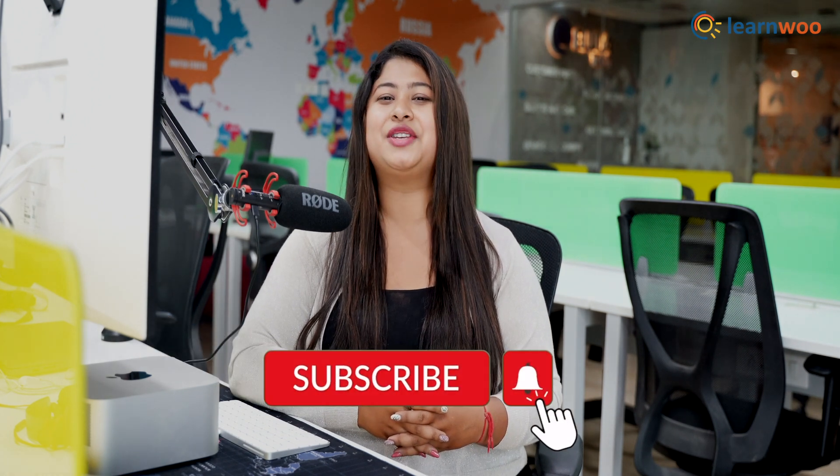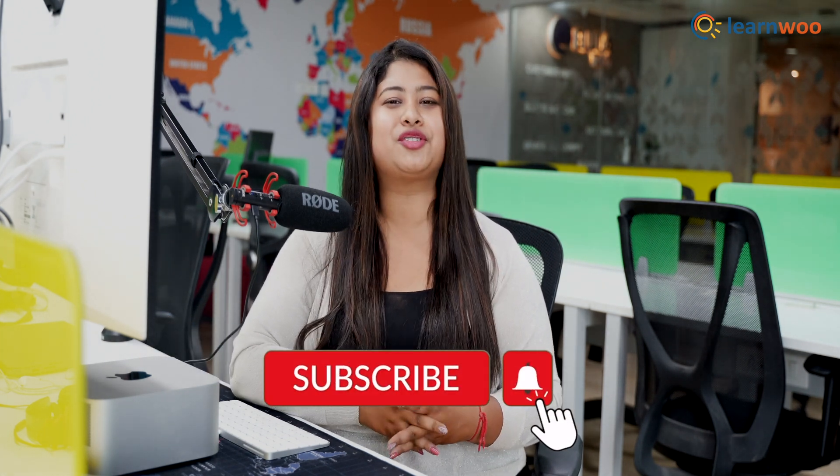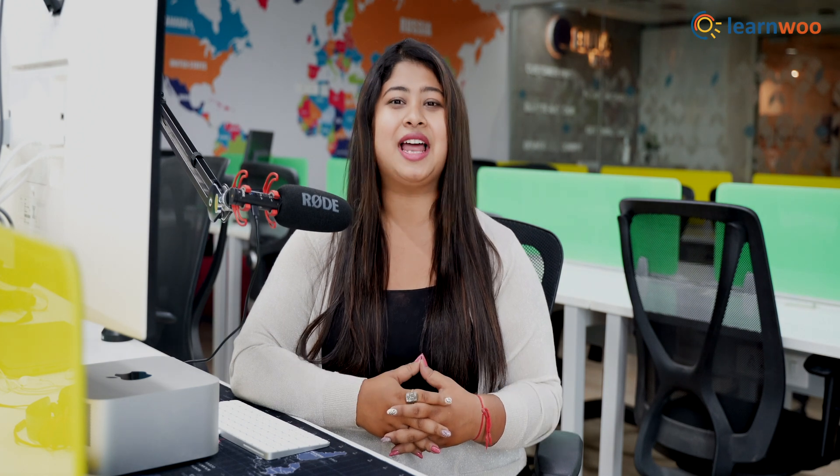Do let us know in the comment section if you found this video helpful. The links to all these subscription products are mentioned in the description. If you liked this video, give a big thumbs up and subscribe to our channel for more videos like this. Don't forget to hit the bell icon to keep getting updates on more such videos. Thank you so much for watching — I'll see you in the next video.